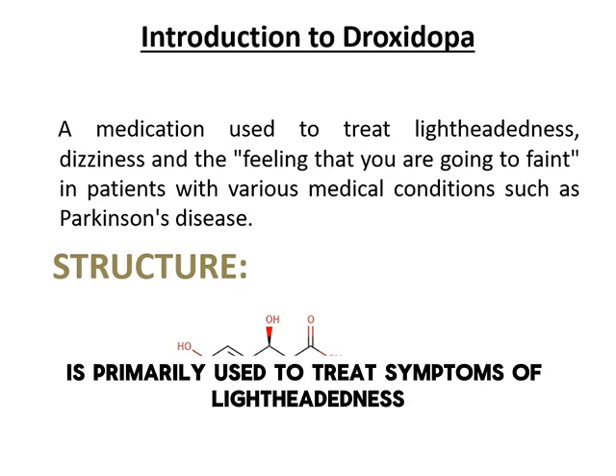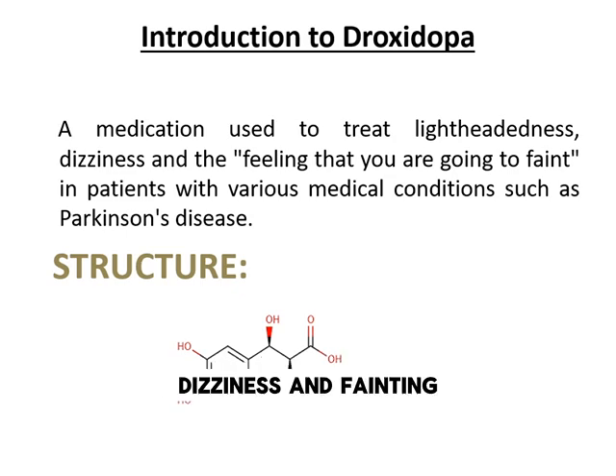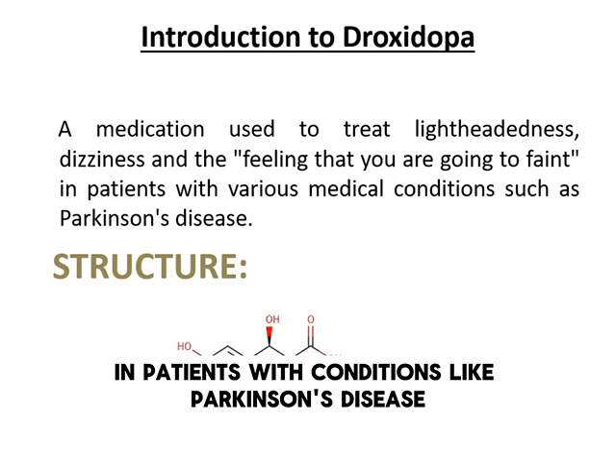Droxedopa is primarily used to treat symptoms of lightheadedness, dizziness, and fainting in patients with conditions like Parkinson's disease.